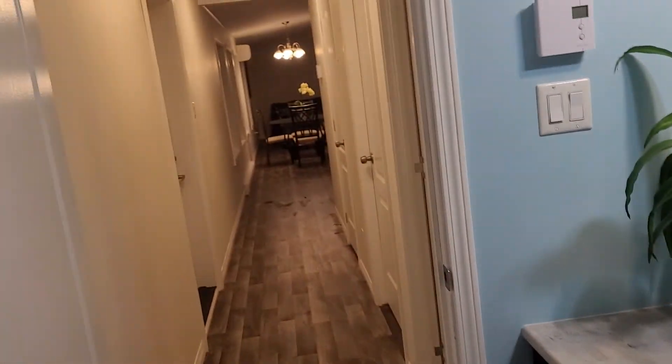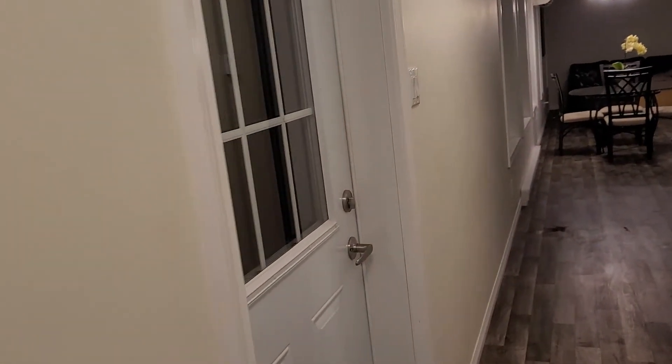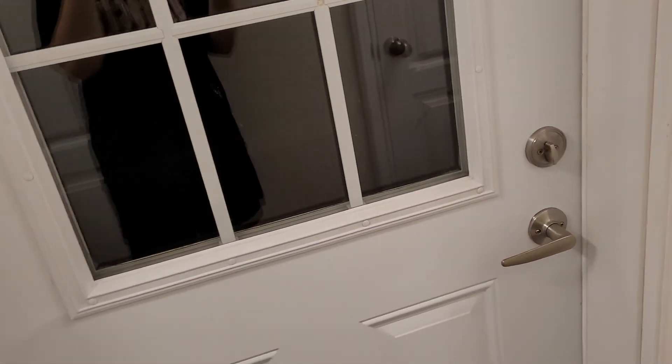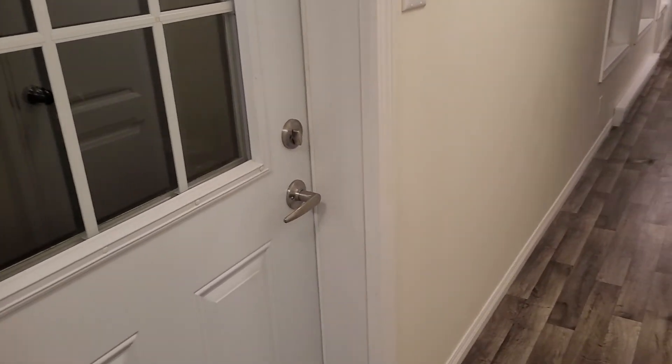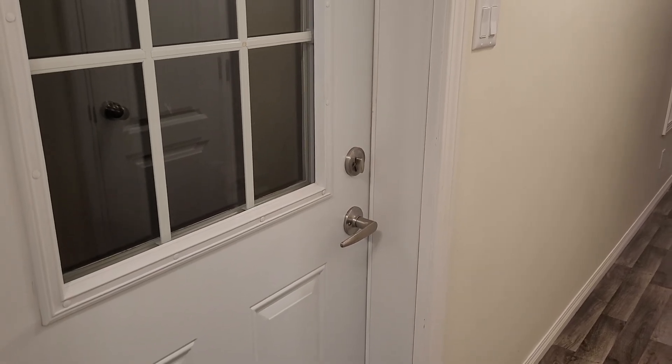There you have it, folks! I hope this was good enough and gave you an idea of what's going on. This is your back door — and this is probably the door we use the most. So anyway, this is it — okay, bye bye, Logan!